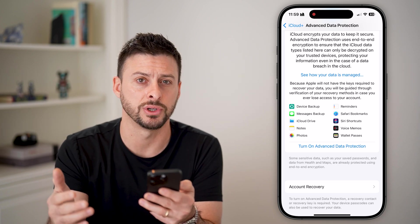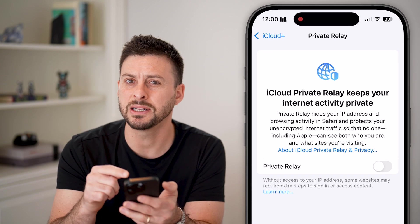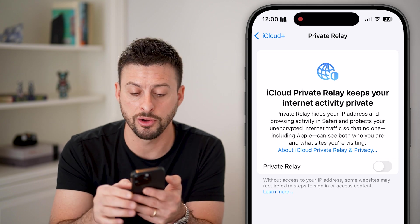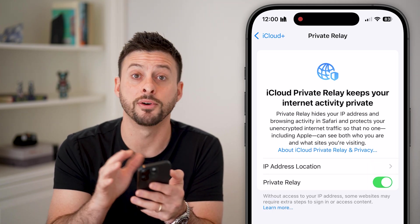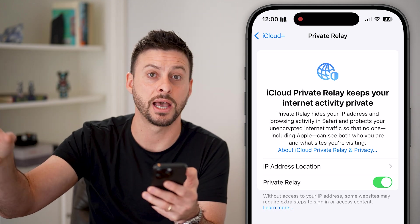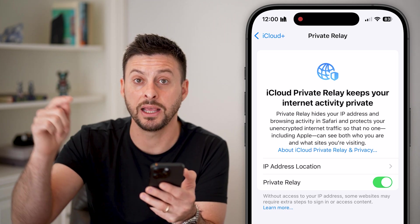Let's also go back and look at 'Private Relay.' This isn't immediately obvious what it does, but essentially it turns on a built-in VPN on your iPhone. Toggling this on means your iPhone's web and internet activity and app activity will be routed through a VPN and then to that specific website.